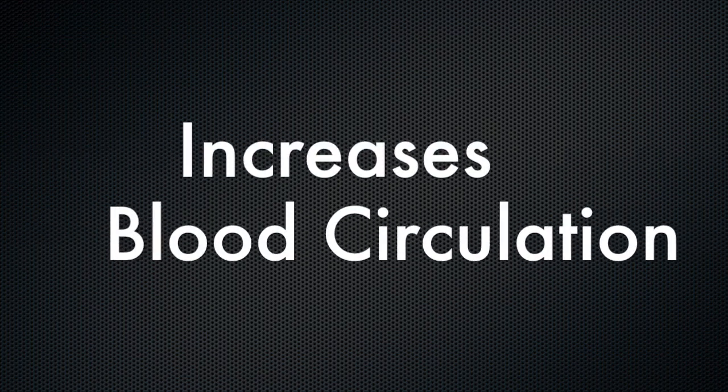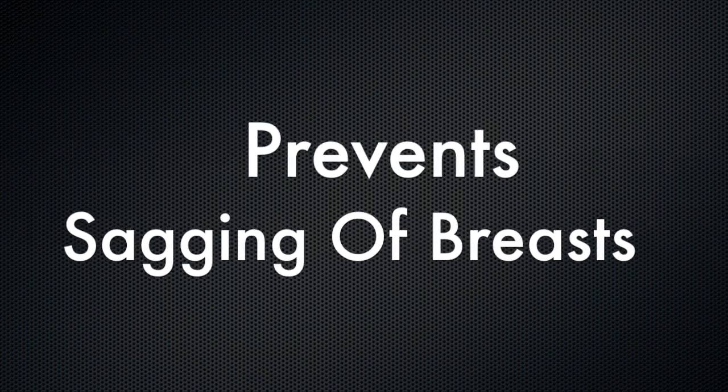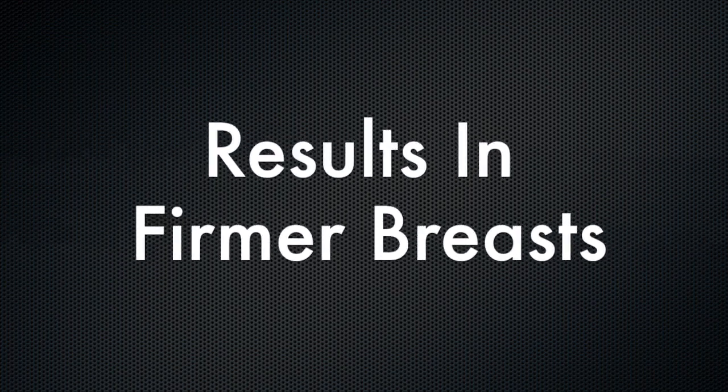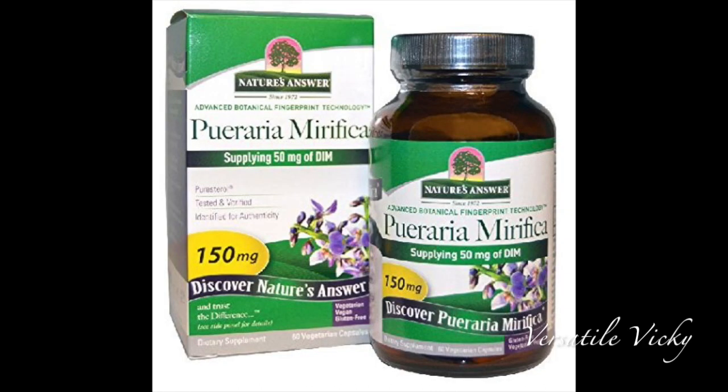Make 200 to 300 such rotations each time. This process helps increase blood circulation and prevents sagging of the breasts. Massaging will also result in firmer breasts. Third, and the most important option, is to have Pueraria Mirifica.